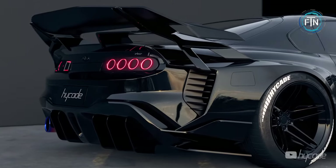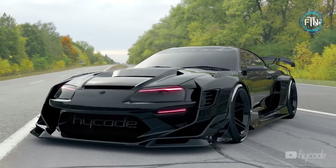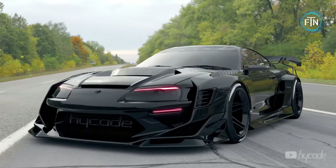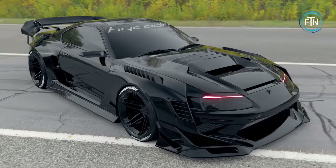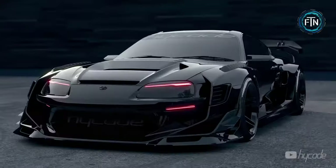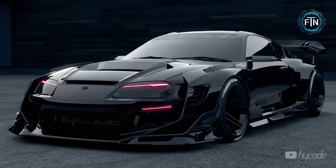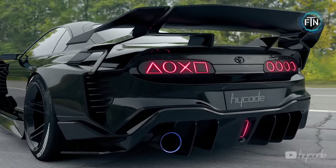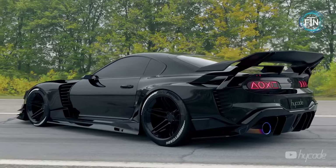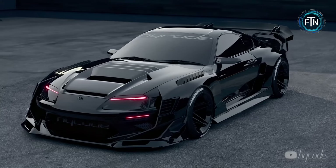Wide arches provide the Supra with an imposing stance, side sills enhance its profile with sophistication, and mirror pads add a subtle yet striking detail. A rear spoiler lends a sporty edge while enhancing downforce for stability at high speeds. The rear bumper, flawlessly integrated into the design, harmonizes with a rear diffuser contributing to aerodynamic efficiency and a commanding presence on the road.